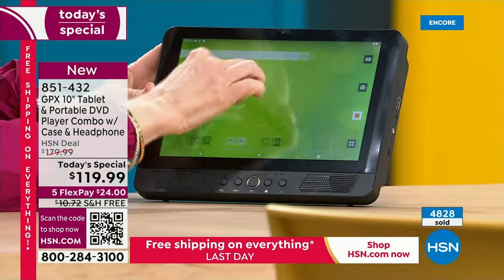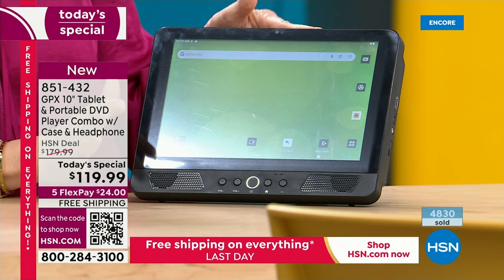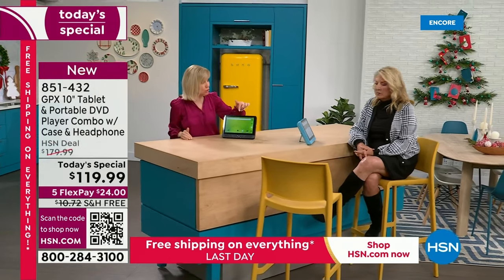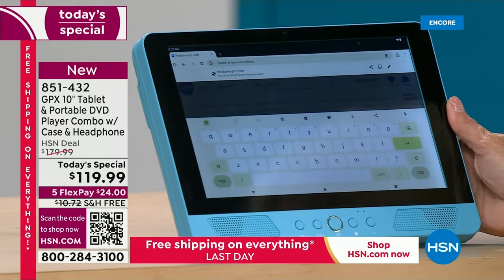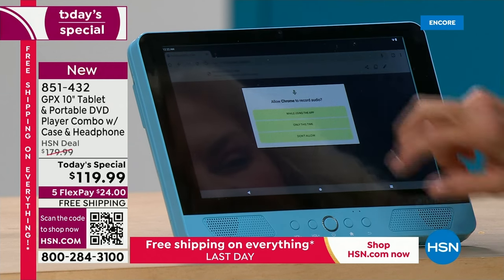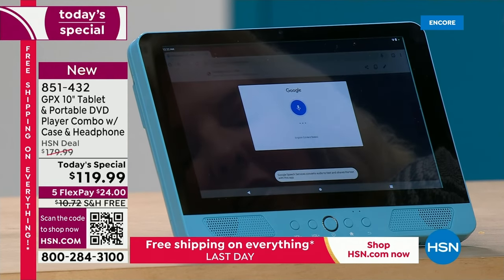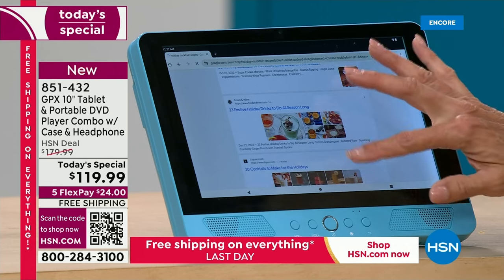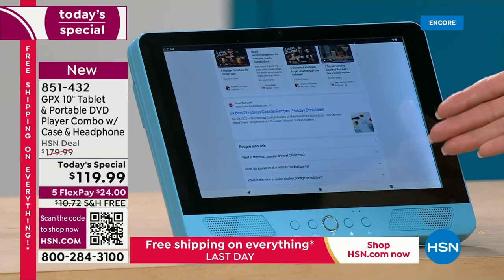YouTube is right there, and it also has YouTube Kids pre-loaded - very kid friendly, very kid safe. Let me show you what I did. I'm going to say 'holiday cocktail recipes' - watch how fast it responds. Look at this - look how fast! That really shows off the quad core. Here's all the videos, all the recipes. If you're in the kitchen and want to try a new peppermint holiday recipe, this is just how convenient it is.